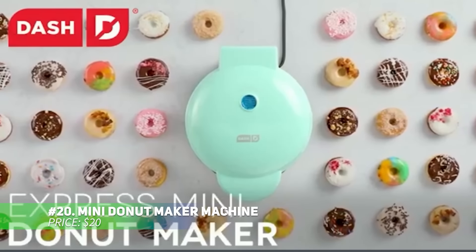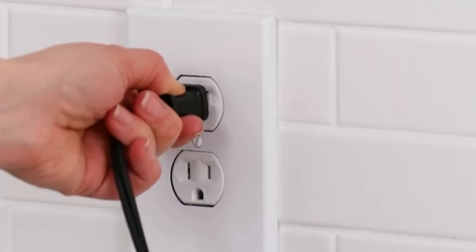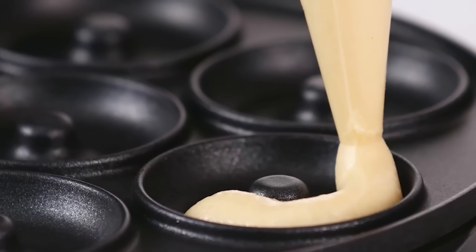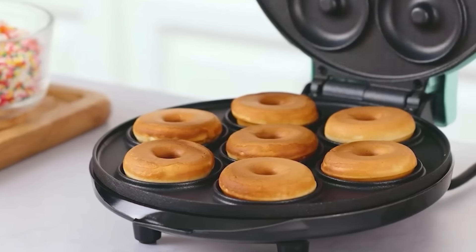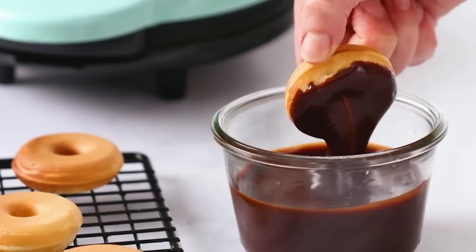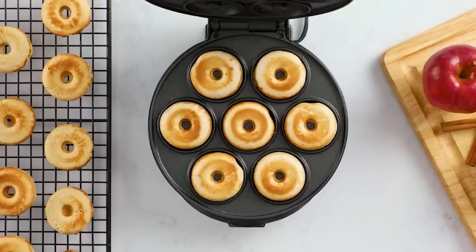Whip up fresh hot donuts in minutes with this mini donut maker. Perfect for busy mornings or family treats, this compact appliance makes 7 donuts at a time using your favorite batter. The non-stick surface ensures easy cleanup, and its fun color options add personality to your kitchen. Whether it's for a wedding gift or just a weekend treat, this gadget brings joy to any kitchen.